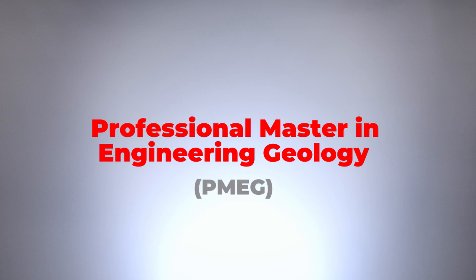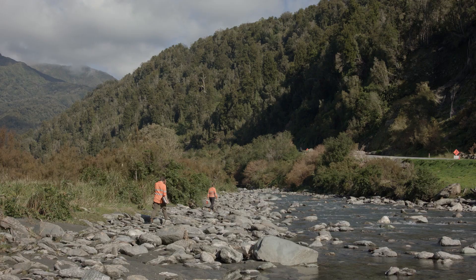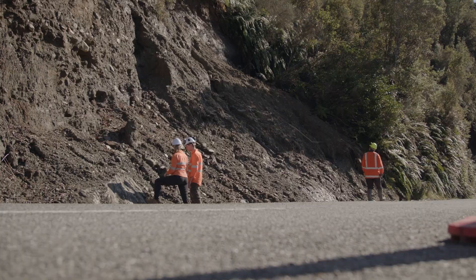The PMEG program is teaching people the basics of rock mechanics, soil mechanics, teaching them about hydrogeology, which is the influence of water, and then it's looking at how this fits into the engineering framework. Can you place a structure on a piece of ground that's going to be strong enough to support its foundations? Are there any hidden or unknown hazards there? Could we be subject to an earthquake, and if there is, how is that ground going to respond?